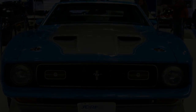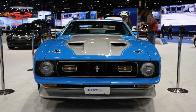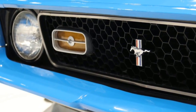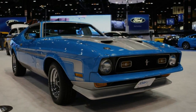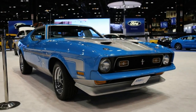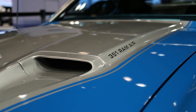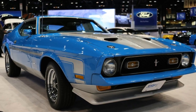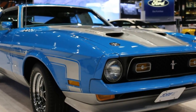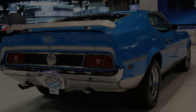Ford rolled out one of its Hall of Famers this week at the Chicago Auto Show, placing a 1971 Mustang Mach 1 front and center at its display. Clad in grabber blue and gray, the iconic pony car attracted more than a bit of attention at the press preview, even as Ford used the Chicago show to highlight the 2018 Expedition.